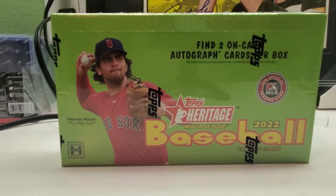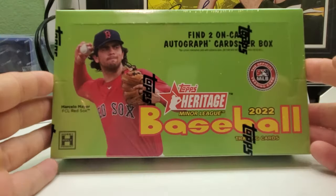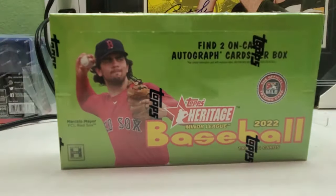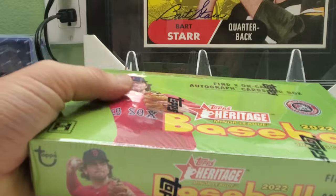Hi everybody, welcome back to Ryan Bolton's Cards. Today we have a box of 2022 Heritage Minor League. We get two on-card autographs in every box, and we might get some good parallels, short prints, and maybe variations. I have no idea, but here we go. Sit back, relax, crack open a beer, pour yourself a cup of coffee, tea, soda, milk, water — whatever you like to drink.